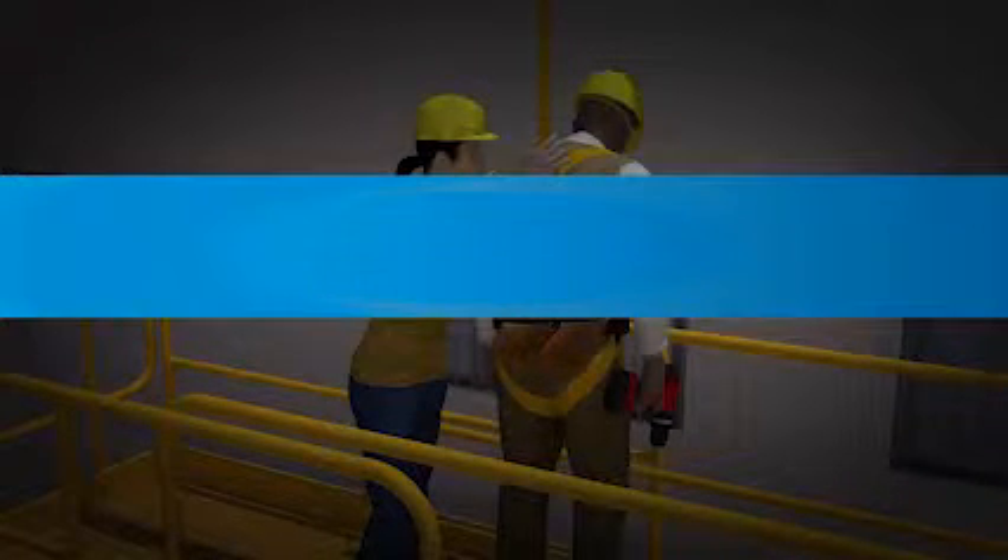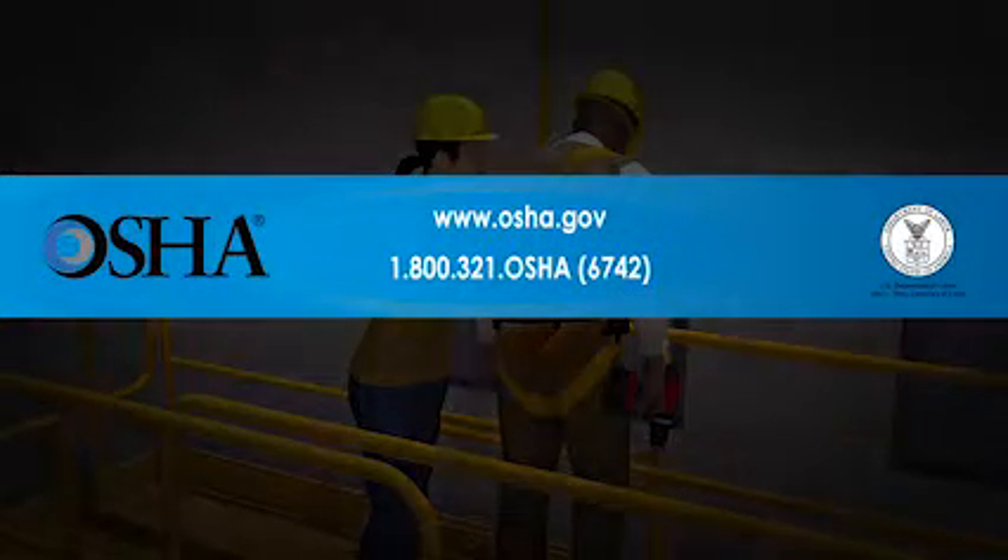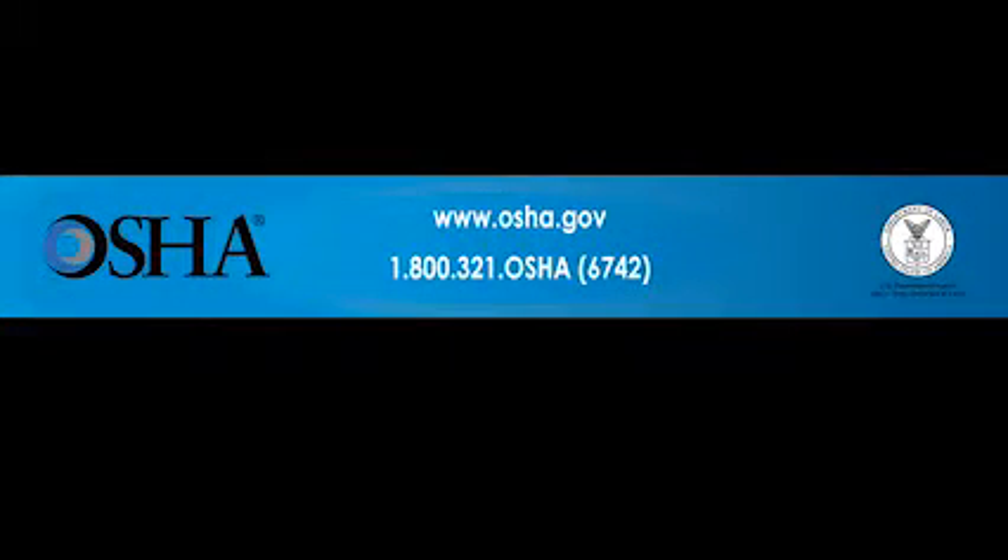If you would like more information, contact OSHA at www.osha.gov or 1-800-321-OSHA, that's 1-800-321-6742.